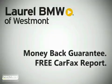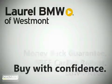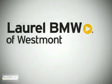where our money-back guarantee, free Carfax report, and our low prices make buying a new vehicle worry-free.